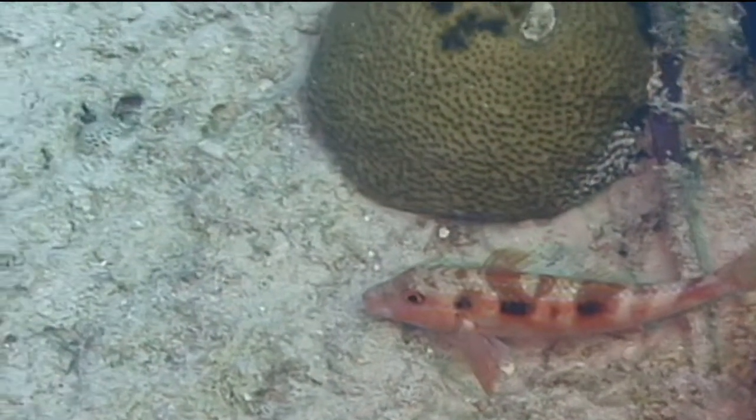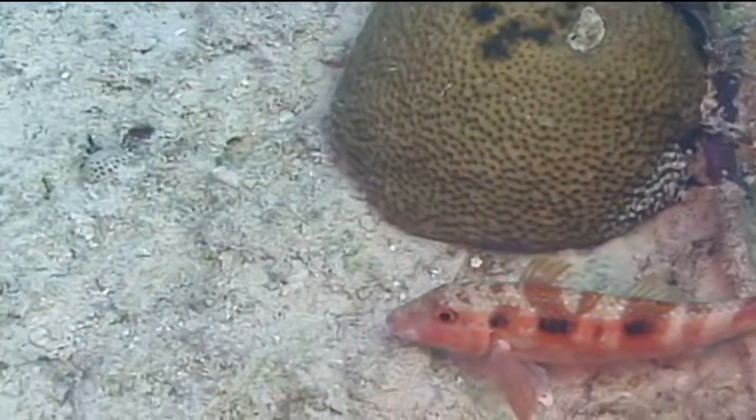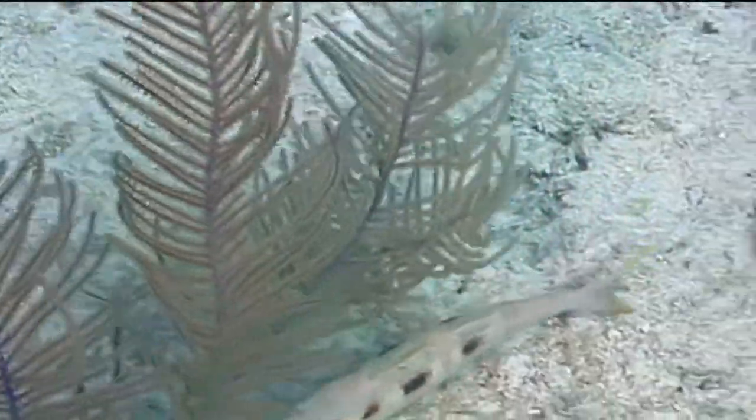When the spotted goatfish is inactive and resting on the bottom, their bodies turn a mottled reddish brown color, which quickly fades back to white when they start moving again.